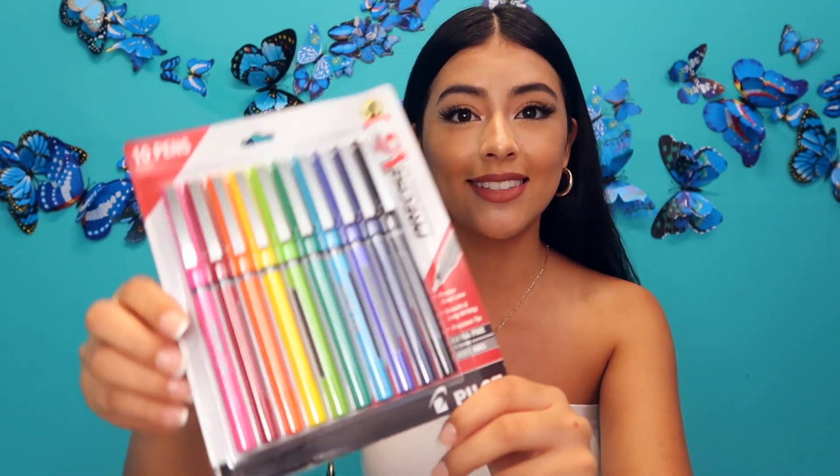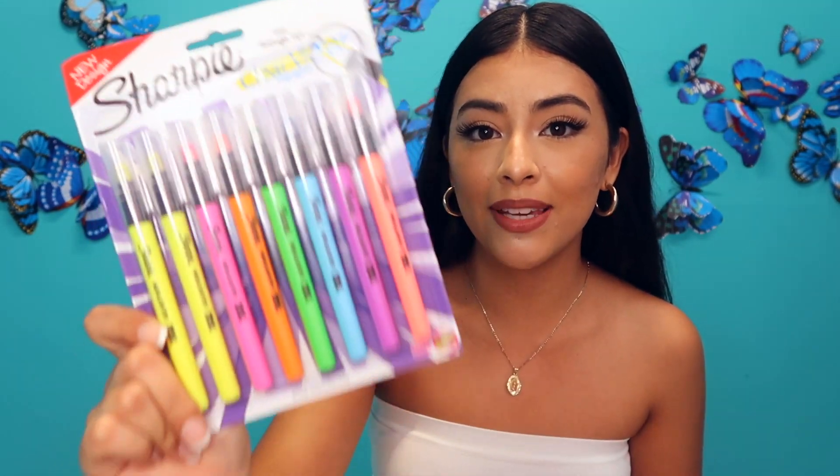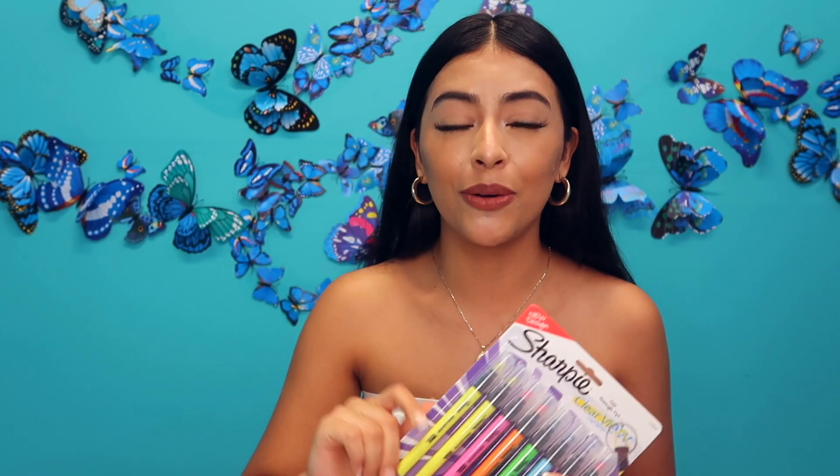First, I have these pins right here. So if you were looking into getting some new pins, these are definitely the ones. I also purchased some highlighters because I love to highlight everything, especially when I print out my syllabi so that I know all of my due dates for my assignments.